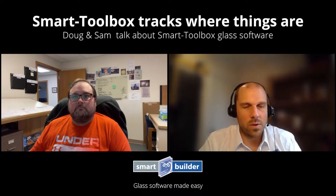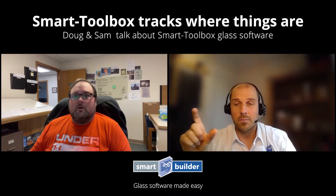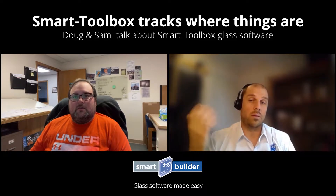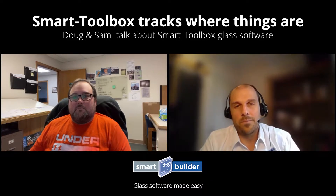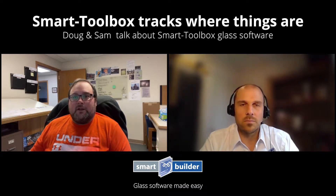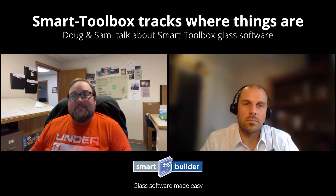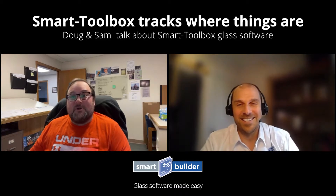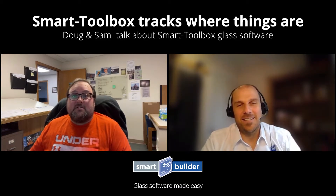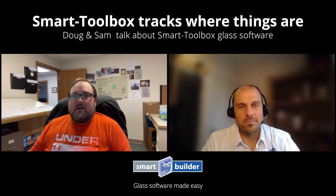Have you found with Smart Toolbox that it's easy to track where things are? A hundred percent. Between juggling three or four different resources to stay organized, it was tough. It got to a point where I actually had a spreadsheet that I shared with certain customers — like, hey, these are the jobs I'm waiting on material for — because we were so busy and my phone was ringing all day.